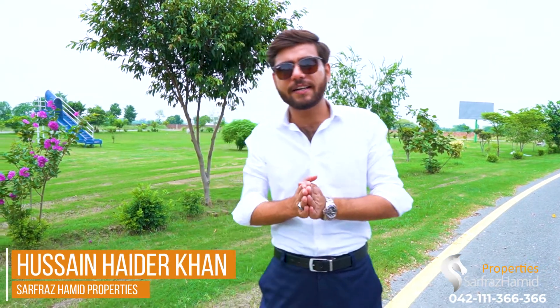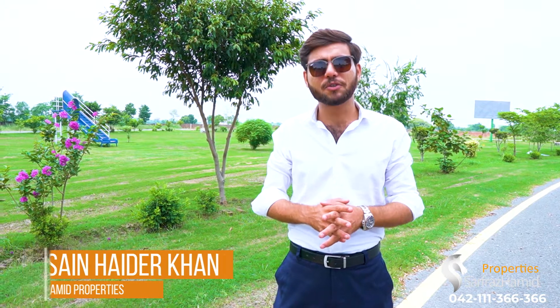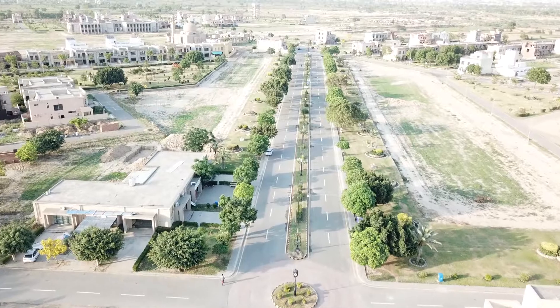Assalamualaikum. This is Hussain Haider Khan and I am from Sarfraaz Hamid Properties. We bring you a beautiful project — right now our project is Royal Residence.